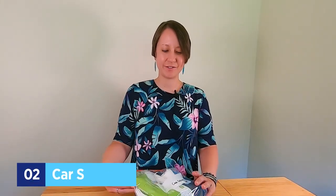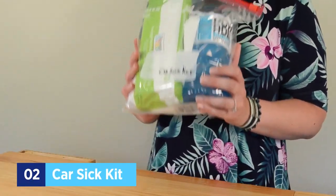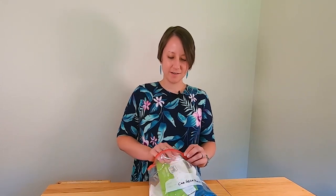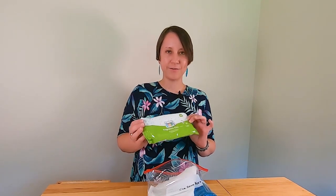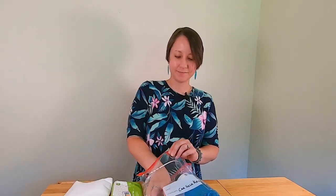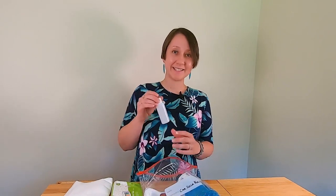Next, here's how to make a car sickness kit. This is great to have if you have children who are prone to car sickness or if you're just not sure — it's easy to grab when you're ready to head out the door. Include baby wipes, fragrance-free, some paper towels to help clean up any messes, and some hand sanitizer.